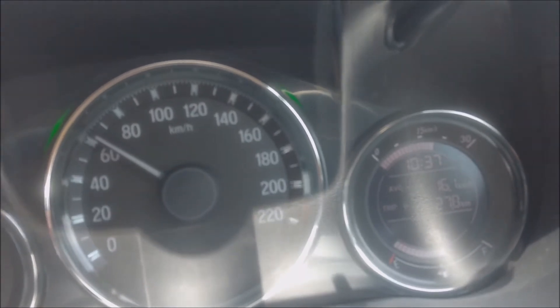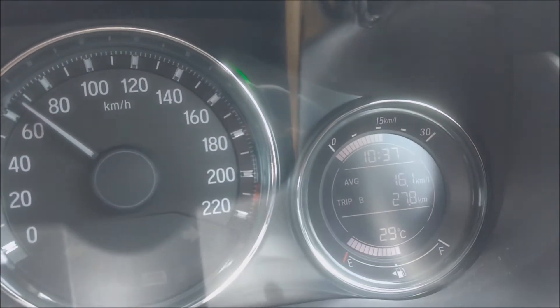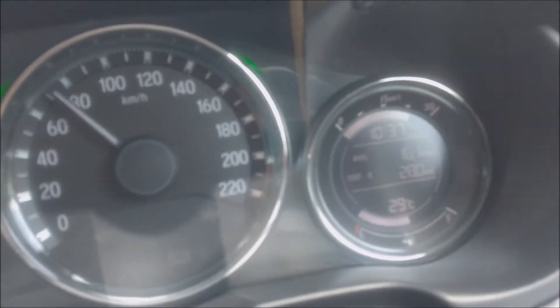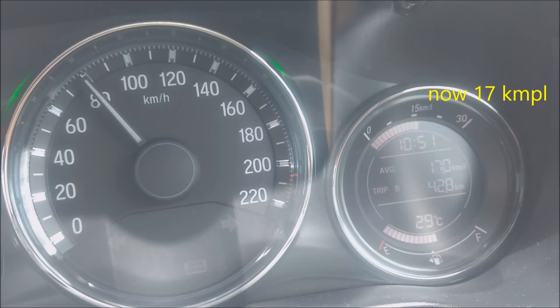In traffic I was getting around 8, 9, or sometimes 9.5 kmpl maximum at peak. But you can see here on the highway I've got 16-17 and it has gone up to 18 kilometers per liter, and the car is fully loaded with five people.